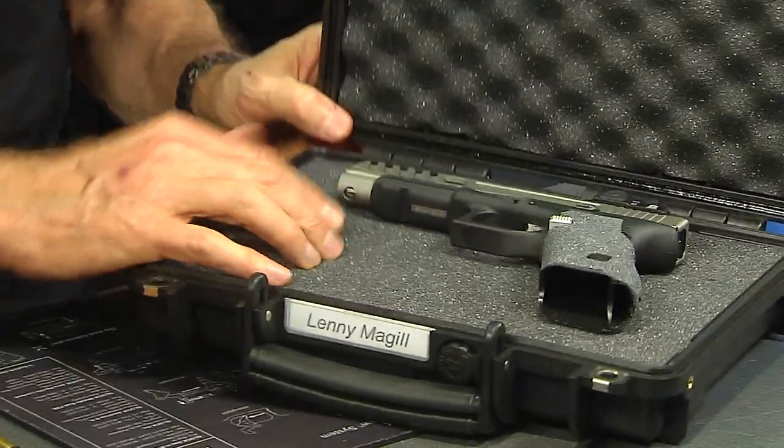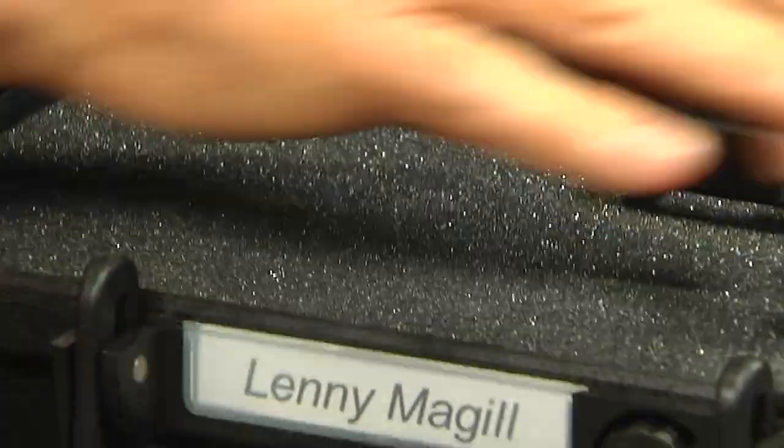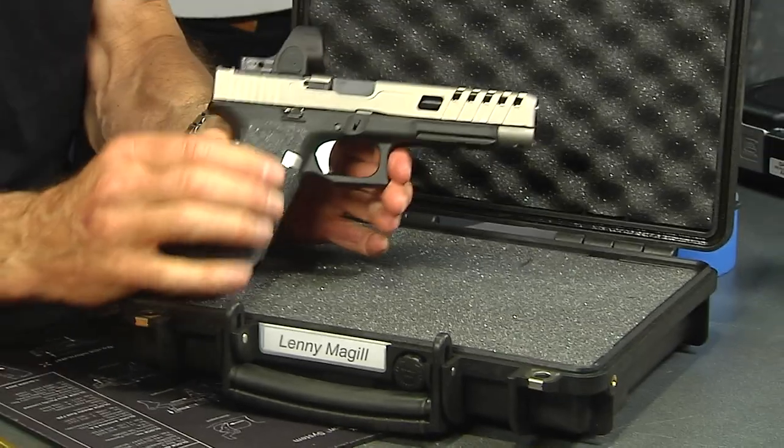The foam can be cut out to size for magazines, gun, whatever. These are the little cubes — you're probably familiar with them. You pull them out one at a time and make yourself a little pattern that your gun will fit into.